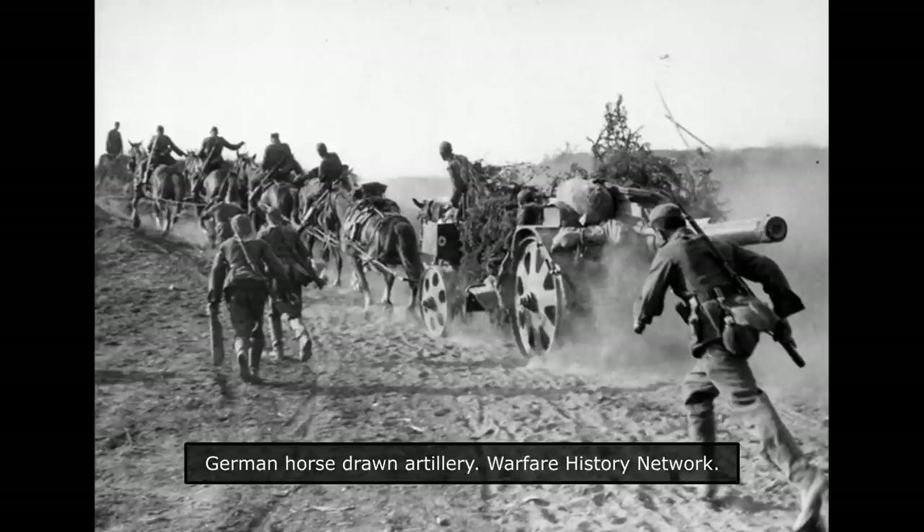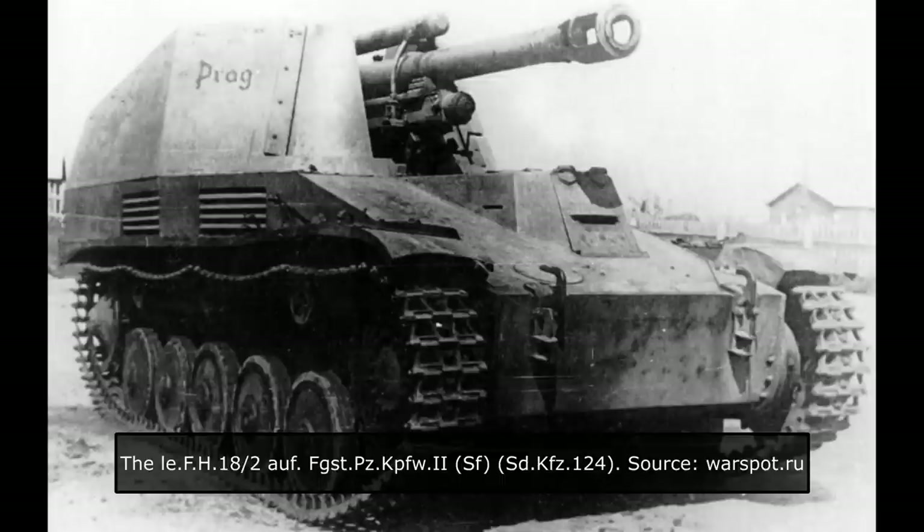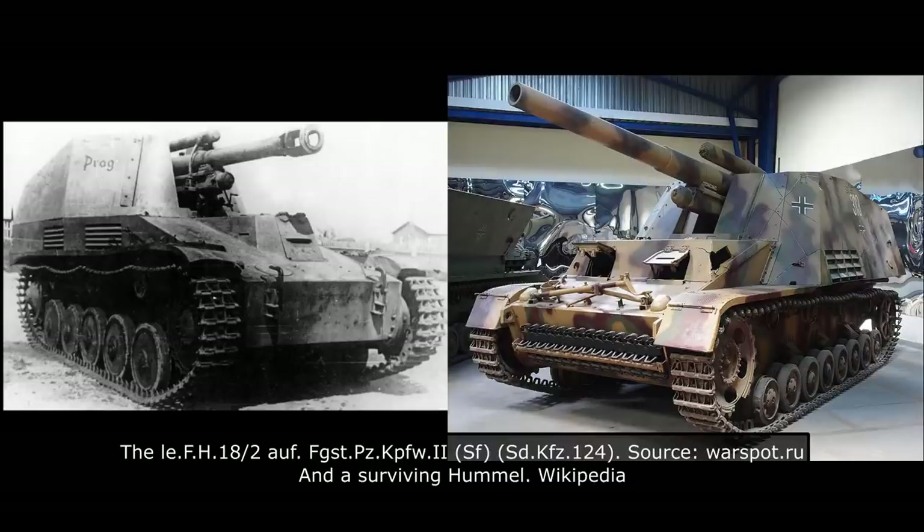A more suitable solution was a tank-based self-propelled artillery vehicle. This was not possible to achieve in the early stages of the war, as the German tank industry was barely keeping up with the demand for tanks. It was not until 1942 that the first proper steps were undertaken in developing such vehicles. While initially dedicated vehicle designs were considered, due to the lack of time, the Germans went for a stopgap solution. Originating from this requirement, two different designs would emerge.